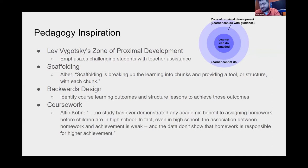Alfie Kohn's studies show there's no academic benefit to assigning homework to children before high school, and even in high school the benefit is marginal — and may be more correlation than causation. So I decided that since this is an elective and a brand new class, I might as well experiment and try not assigning homework.